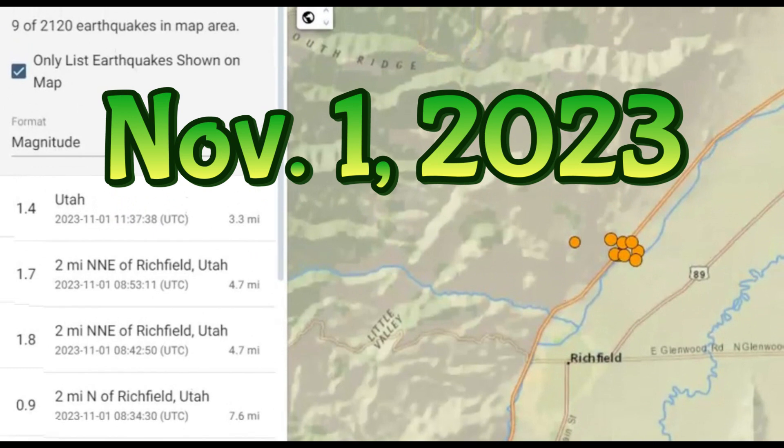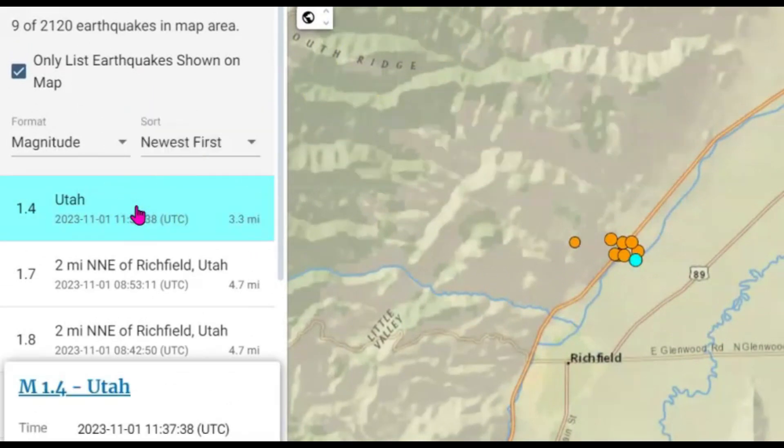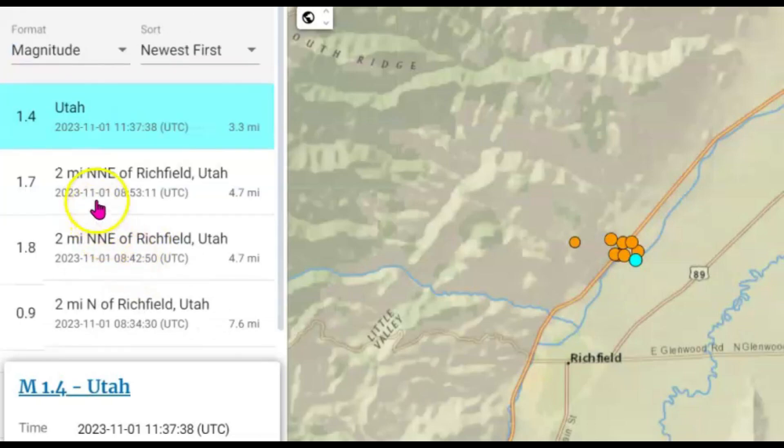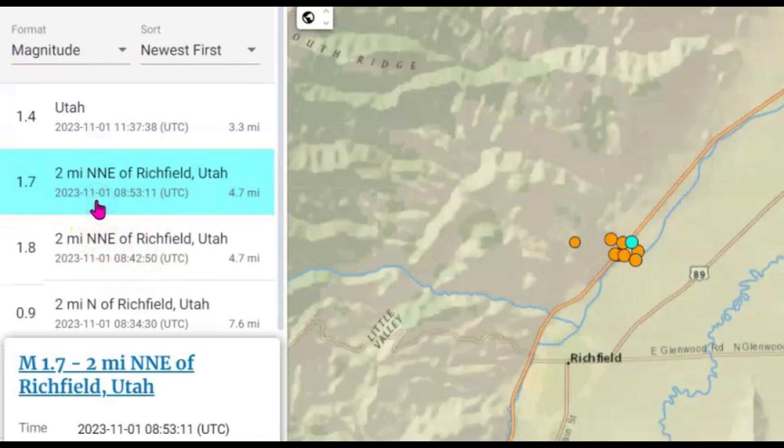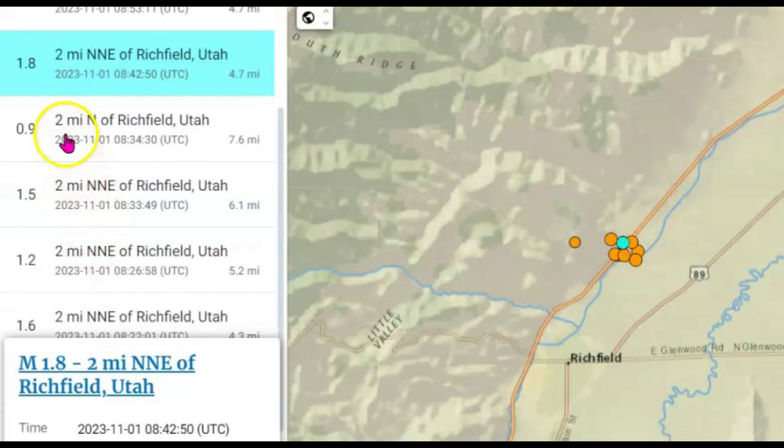They've been having an earthquake swarm along the Hurricane fault in Southern Utah. This fault runs up to the Wasatch fault. Last time I checked there were eight earthquakes in this location, now it's up to nine. We got a more recent 1.4. They were fairly shallow — 3.3 miles in depth, a 1.7 at 4.7 miles in depth, and a 1.8 at the same depth.